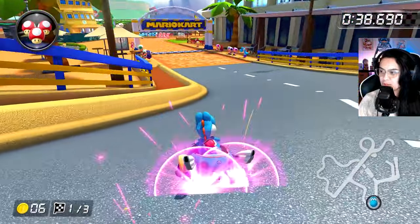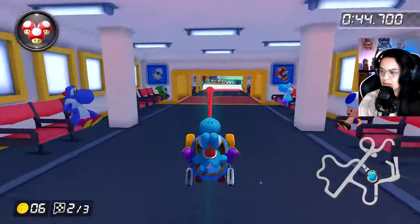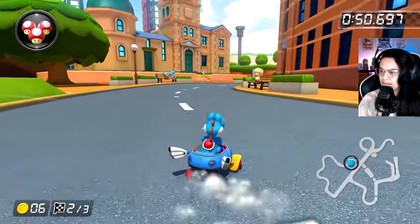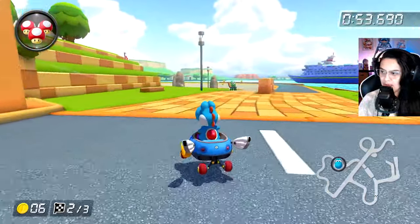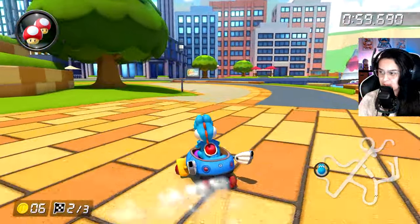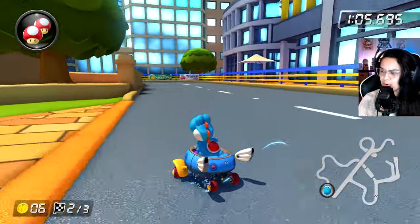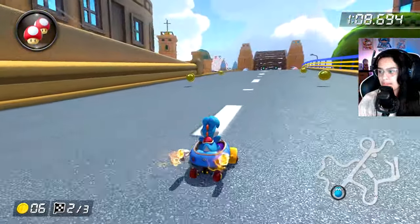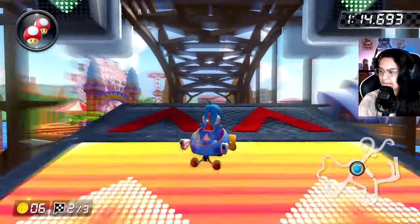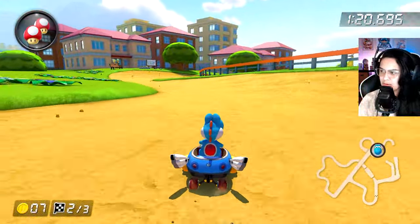I missed that first coin unfortunately, but I got the other two so that's always good. Okay so the first mushroom is right here. I almost got it — I bonked the pole there but I think I almost got it. Hopefully they didn't go even further than that. I tricked like 4 times; I think they tricked 3 times. Still, not doing too bad.